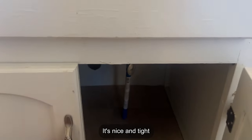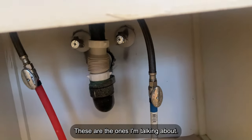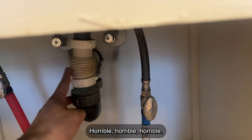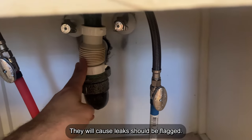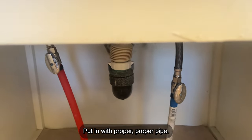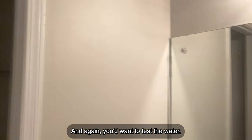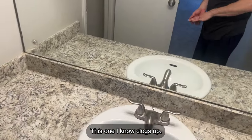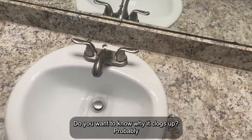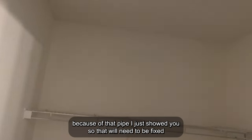Down here I'll show you — these are the flexible P-trap pipes I was talking about. Horrible. They will cause leaks. Should be flagged in an inspection report, should be replaced and put in with a proper pipe. You'd want to test the water. This one I know clogs up — probably because of that flexible pipe I just showed you, so that will need to be fixed. Closet space — no signs of cracking.